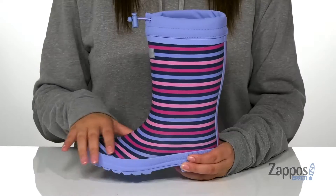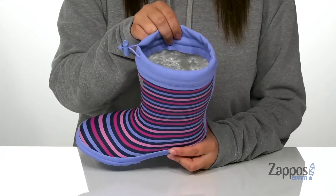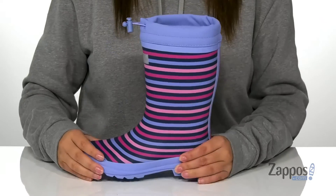Hey y'all, it's Katerina from Zappos, and let's take a look at this style by Hatley Kids. These boots have a rubber upper with a fleece-lined inner lining that's definitely going to keep your kids' feet warm.